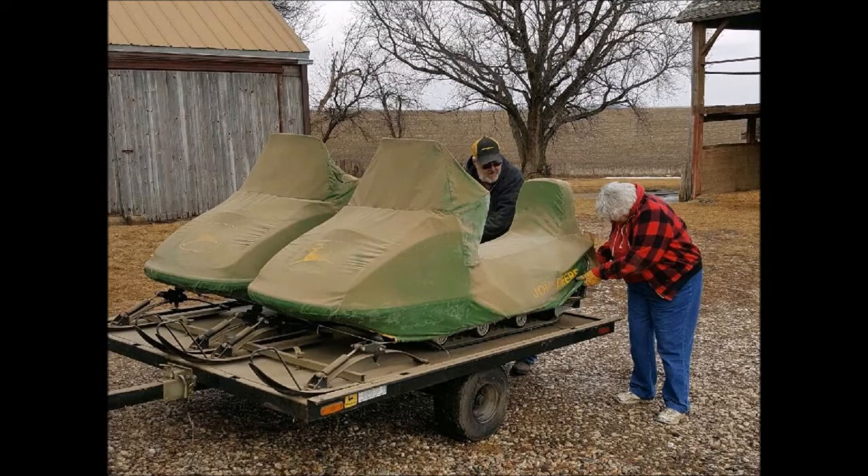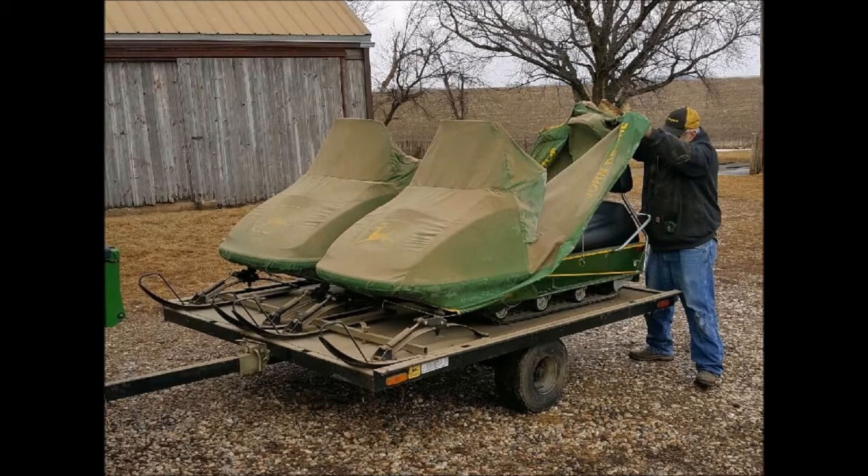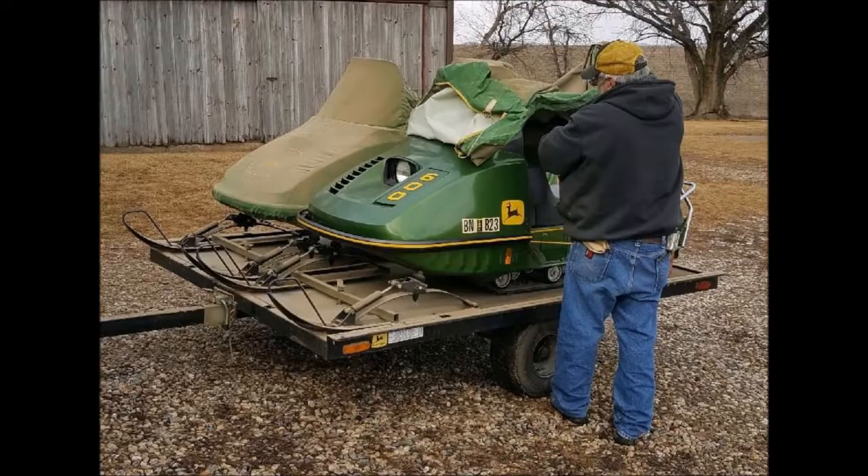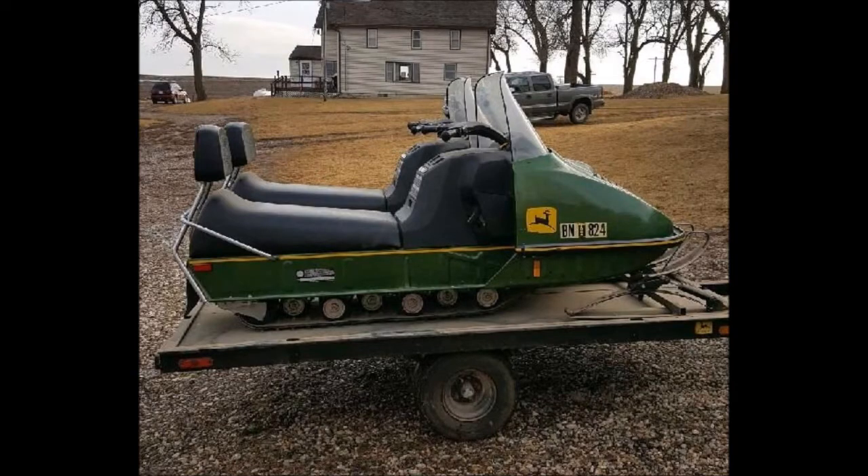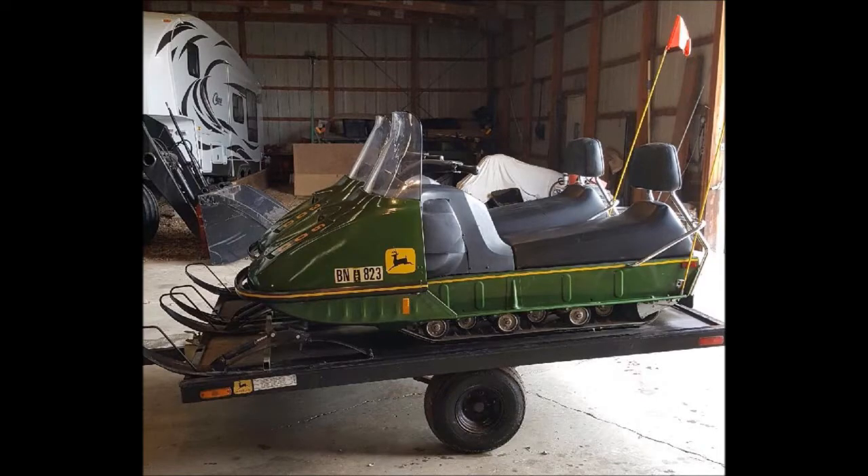They sat inside this shed covered up until a couple weeks ago when their son pulled them out of the shed to see what they looked like. He took the sides off the trailer and peeled back the covers off the snowmobiles, and underneath is this pair of perfectly preserved John Deere snowmobiles.